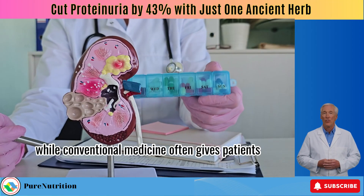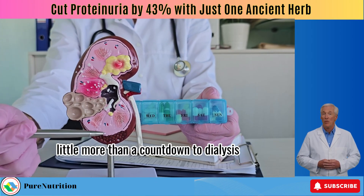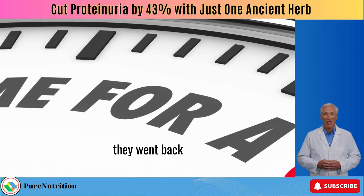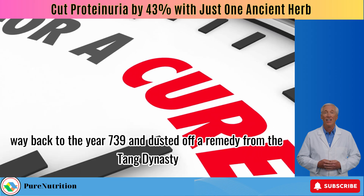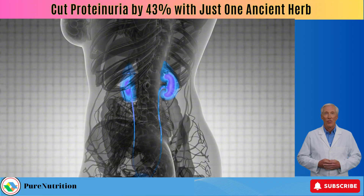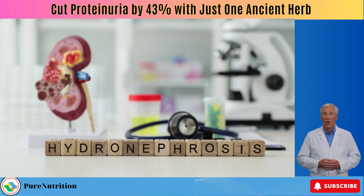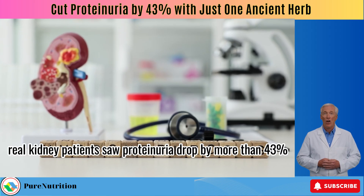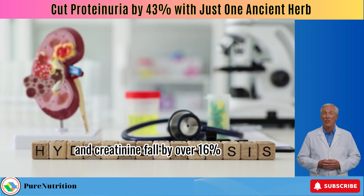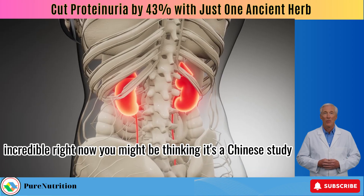While conventional medicine often gives patients little more than a countdown to dialysis, China took a different route. Instead of waiting for change, they went back to the year 739 AD and dusted off a remedy from the Tang dynasty. In just 24 weeks, real kidney patients saw proteinuria drop by more than 43% and creatinine fall by over 16%.